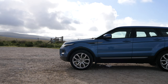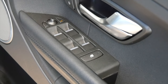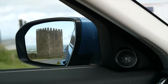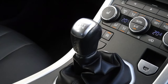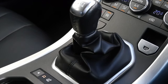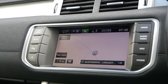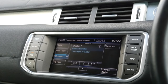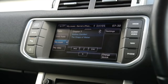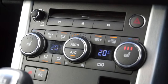Service history: 27th of the 10th 2016 at 21,756 miles, Ribblesdale Land Rover. 6th of the 10th 2017 at 28,351 miles, Ribblesdale Land Rover. 10th of the 10th 2018 at 35,865 miles, Ribblesdale Land Rover. 2nd of the 10th 2019 at 42,674 miles, Ribblesdale Land Rover. 2nd of the 10th 2020 at 48,830 miles, Ribblesdale Land Rover.